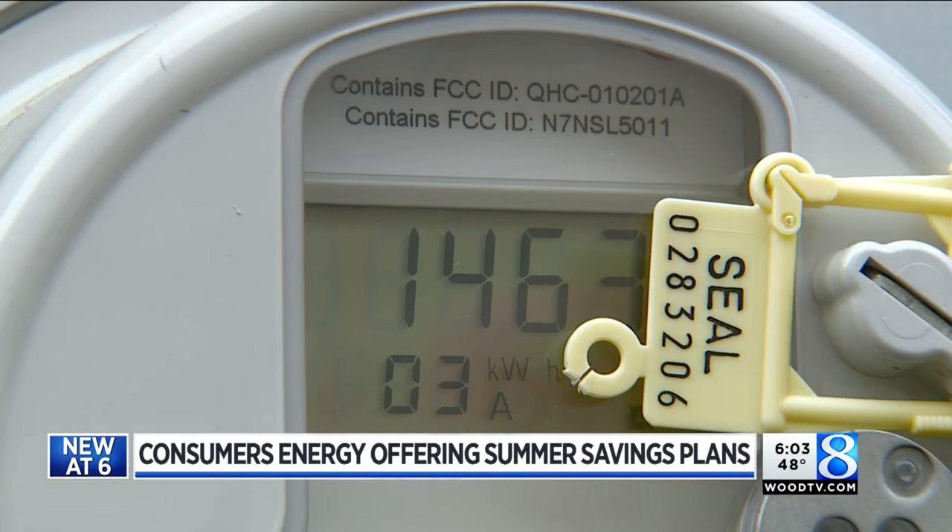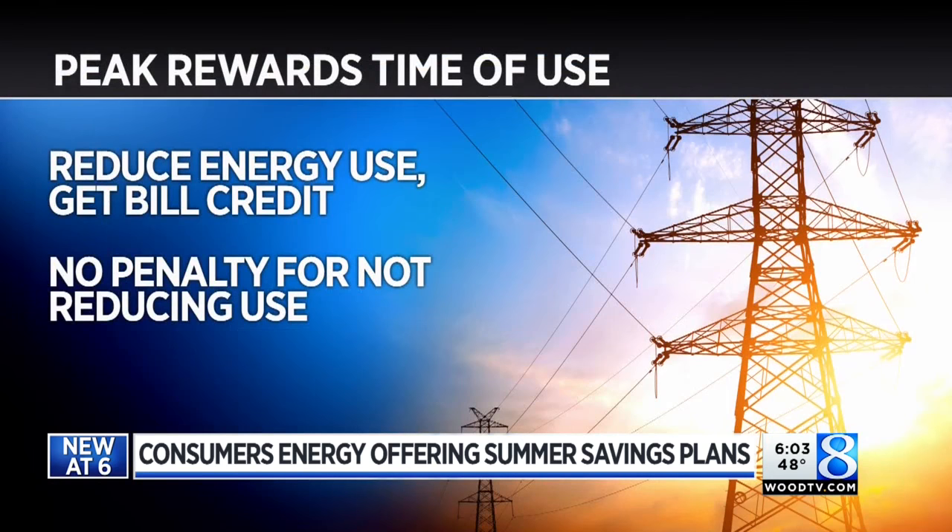There are three programs that you can now sign up for. The first is the Peak Rewards Time of Use Plan, where you get an alert the day before and can reduce energy during peak times that day. If you do, you get a bill credit. If you don't, there's no penalty.